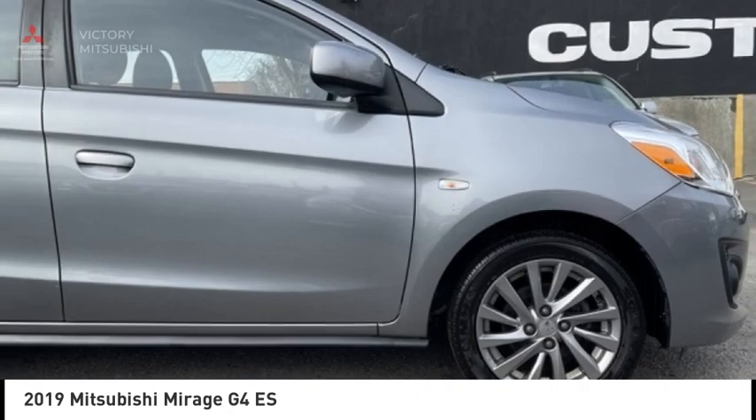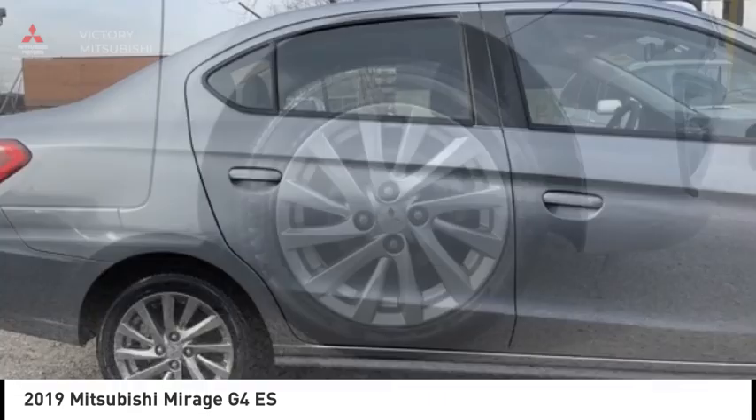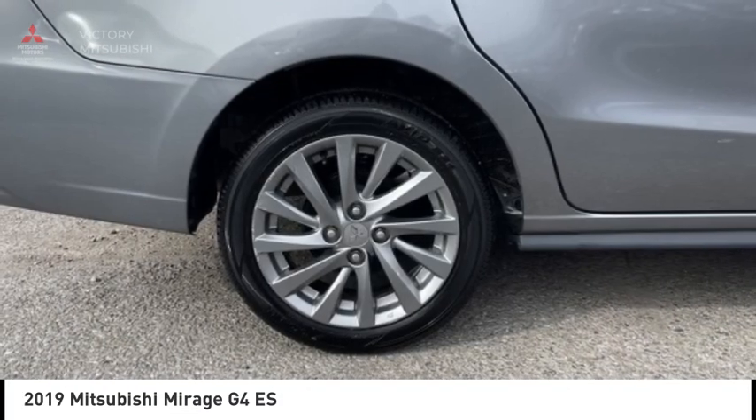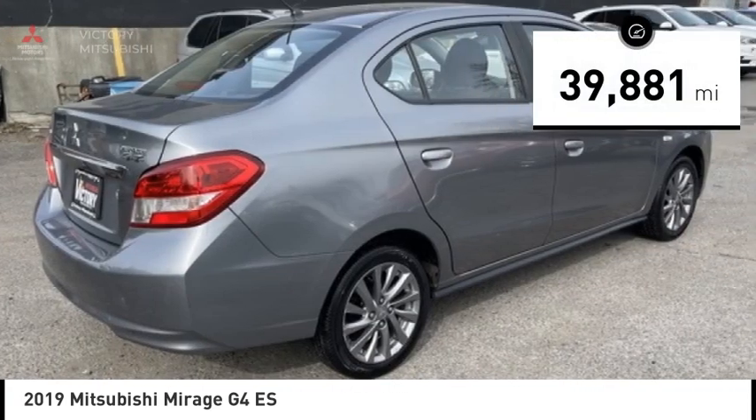The Mirage G4 also comes standard with a variety of safety features such as front and side airbags, four-wheel anti-lock brakes, and traction and stability control. This vehicle has less than 40,000 miles.